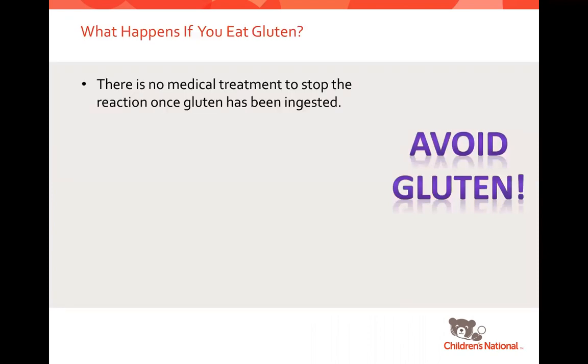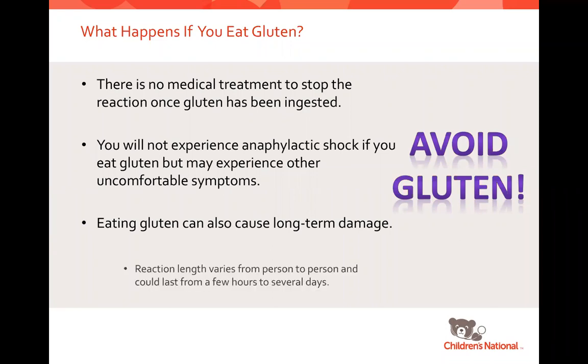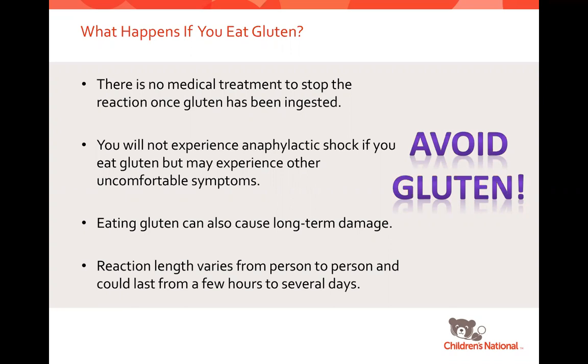There's no treatment, drug, or anything to stop a reaction once gluten has been ingested, which is why it's really important to avoid gluten if you have celiac disease. You won't experience anaphylactic shock, but you will likely experience other symptoms, and eating gluten can also cause long-term damage. One of the most common questions is how long you'll feel bad. The answer is we don't really know — some people have no symptoms at all, while others have very dramatic symptoms lasting from a few hours to a week or more. It can even change over the course of your life.